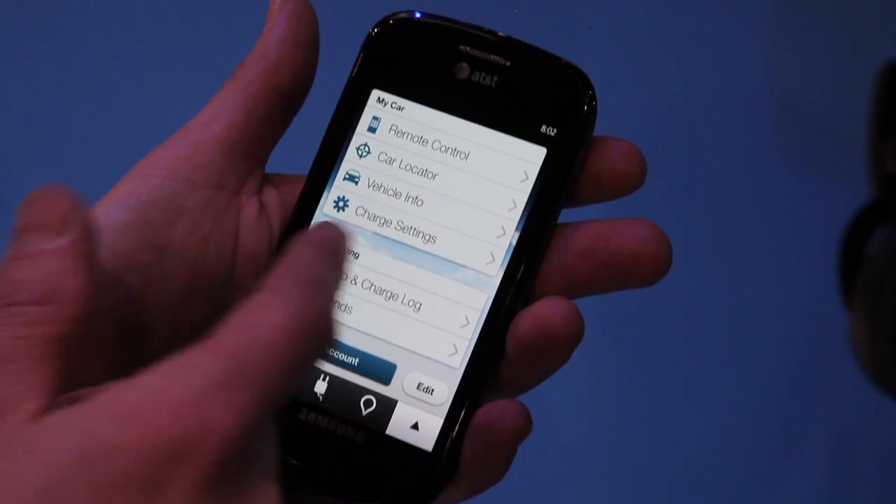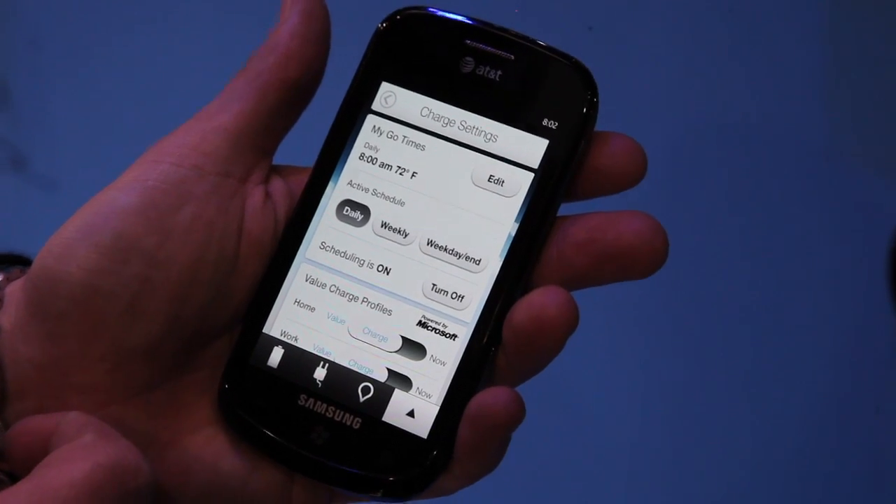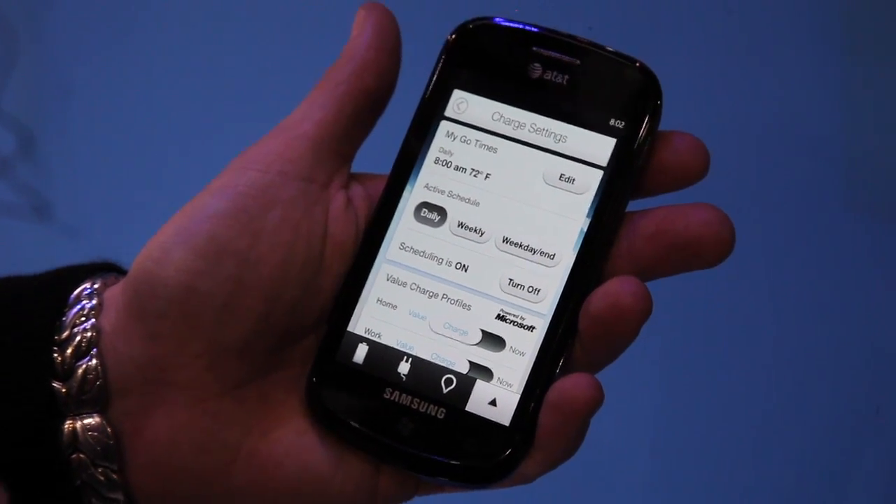Another feature is our new value charging, powered by Microsoft. We know our customers want to take advantage of the lowest prices possible through the utilities. So with our value charging feature, we can actually determine when the best time for your vehicle to charge is, instead of having the customer figure out when to charge and program the settings themselves. All the customer has to do is say here's the time I need to be ready, and that's it — set it and forget it.